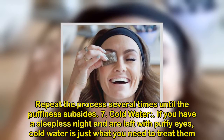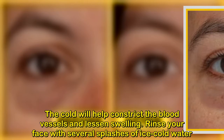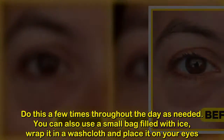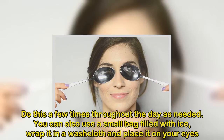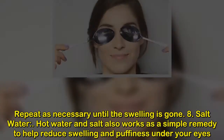The cold will help constrict the blood vessels and lessen swelling. Rinse your face with several splashes of ice cold water. Do this a few times throughout the day as needed. You can also use a small bag filled with ice — wrap it in a washcloth and place it on your eyes. Repeat as necessary until the swelling is gone.